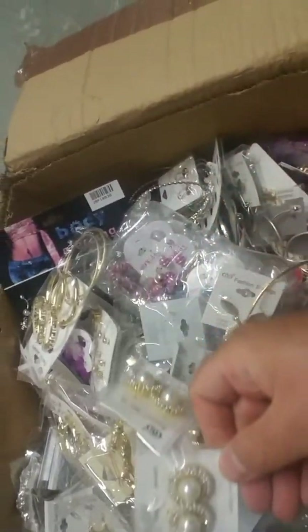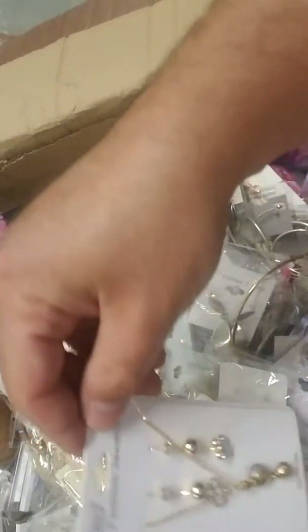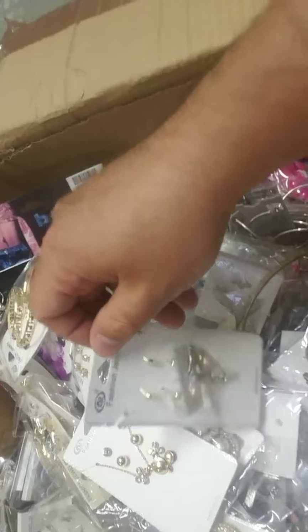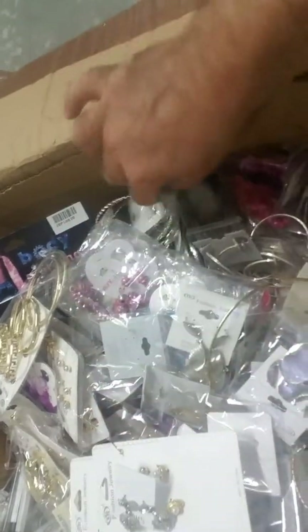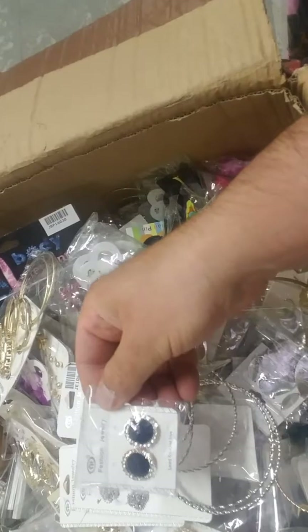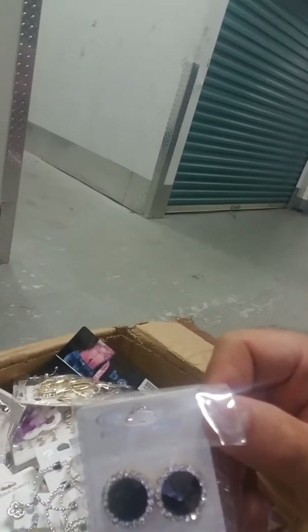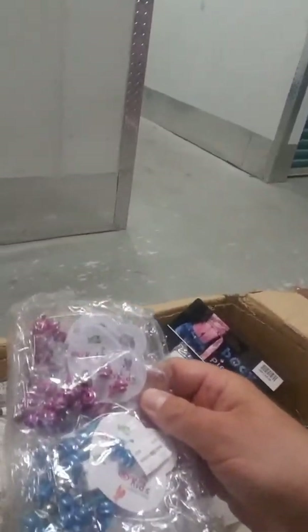This one says lead and nickel free. This is overstocked from a major importer of fashion jewelry. Essentially, what this jewelry is, it's a regular line — but for instance, let's say he has 10,000 dozens of these items, and then he has left, let's say, 10 dozen. He'll just take them and mix them in these boxes. So that's how you're able to get them at such a low wholesale price.